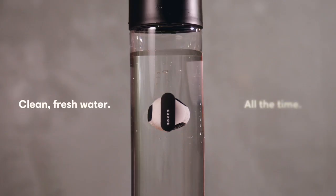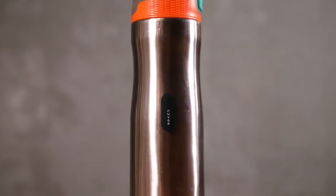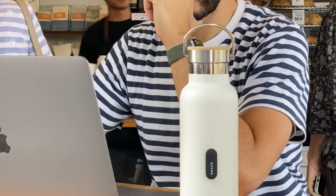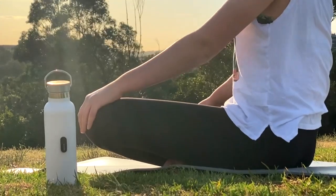Clean, fresh water all the time. And you know what else is cool? You can use it with your own favorite water bottle. Nuvo lives inside your bottle all the time, constantly cleaning and making sure you're drinking the freshest tasting water.